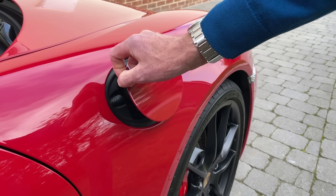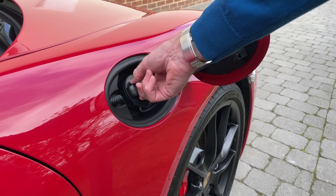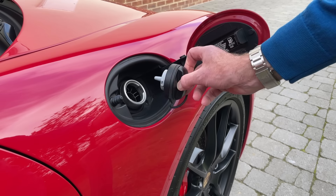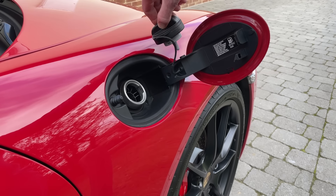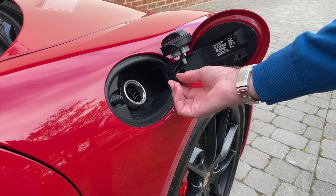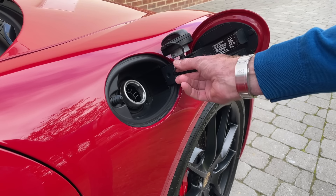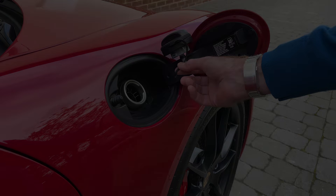Number two - time to put some fuel in. Open up the wing, there's a fuel filler cap. Undo that - mine's a quarter turn - and pop it out. You'll see on the end a little point, and that is designed to go in there so the cap doesn't dangle and damage your paintwork. Also a good time to check the cord that keeps it on - mine is looking a little bit frayed, maybe it's time to replace it.